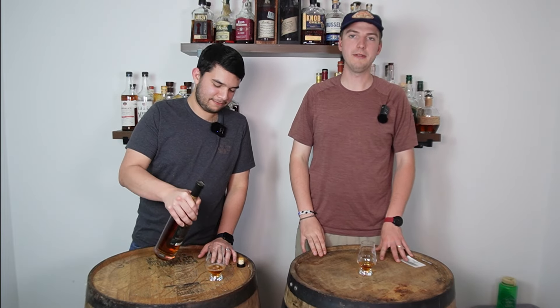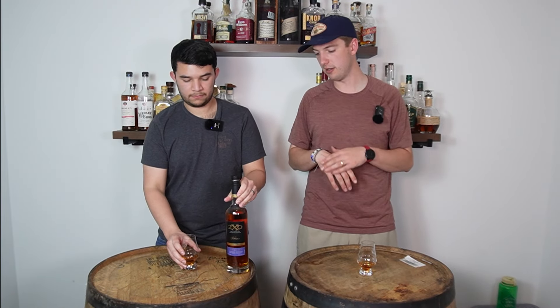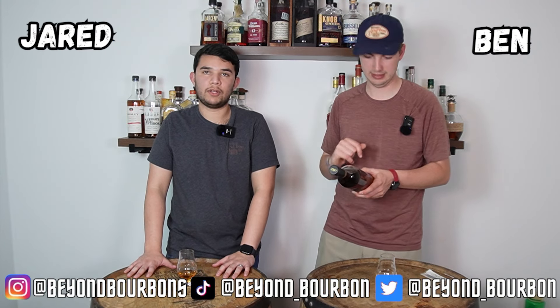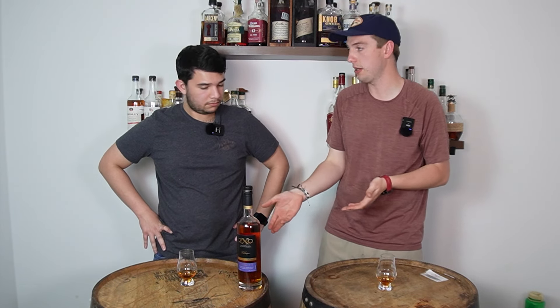Welcome back to Beyond Bourbon. Today we are doing another review, and this is a first time product on the channel from any of their lines. This is 2XO American Oak by Dixon Dedman. People have recommended it to us — not just their upper line, but this specific bottle. So we're very excited to get into this.